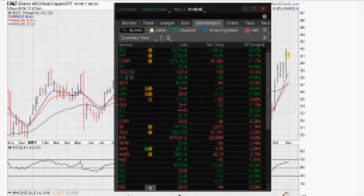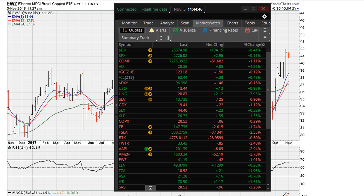Eric here from ericmothers.com. If you take a look at the EWZ, we can see that in the current trading early on in the week it looks like it is forming some type of resistance, which we are going to discuss in this video.